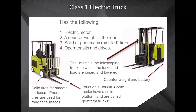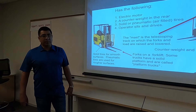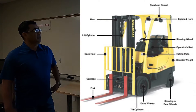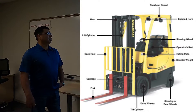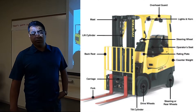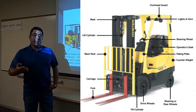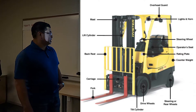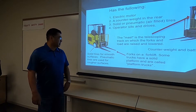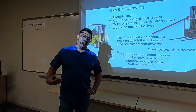The Class 1 electrical truck consists of an electric motor with a counterweight in the rear, which is typical for every forklift. Most tires are air-filled — pneumatic — and some are solid for certain surfaces. The operator usually sits and drives with a seatbelt and rollover protection. The mast is the telescoping part that picks up the forks, which is the lifting device and a major component. This type uses a short four- or five-foot fork in the front — not very big, usually for warehouse use.